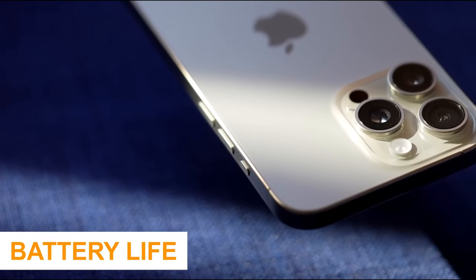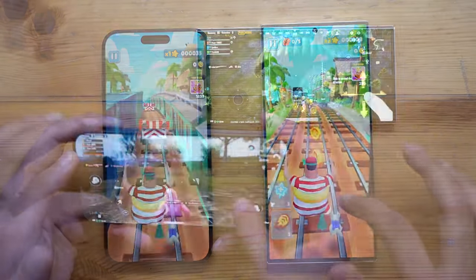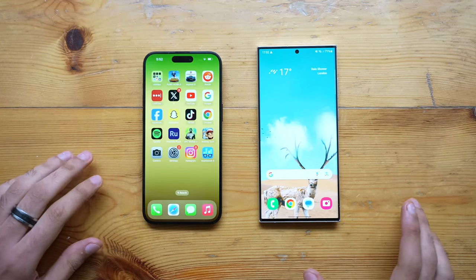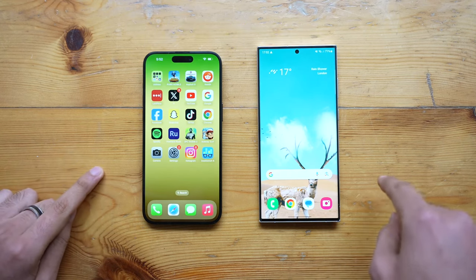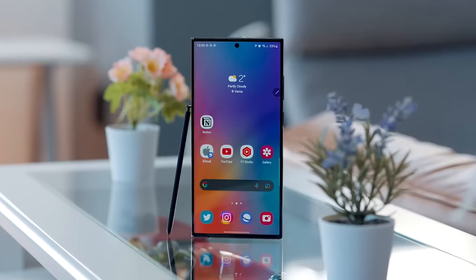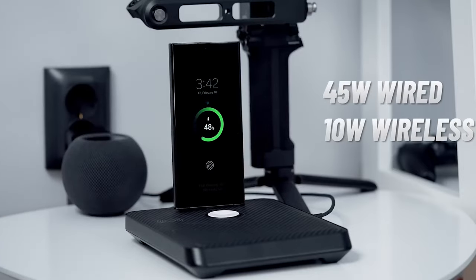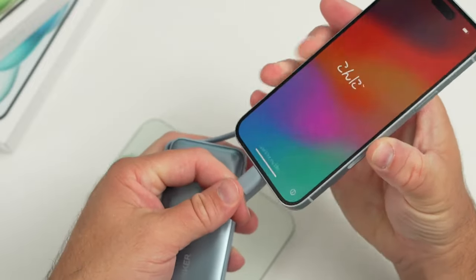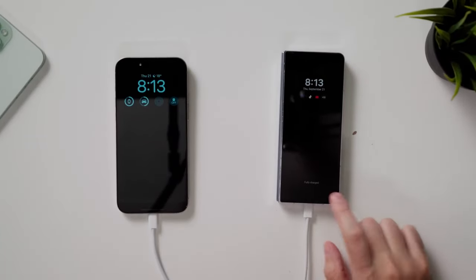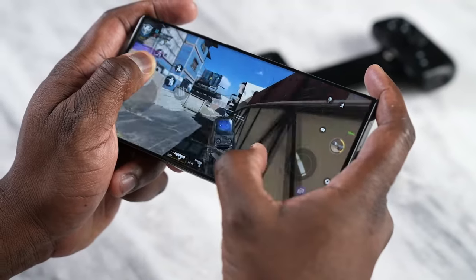The iPhone 15 Pro Max is one of the longest lasting phones tested. In battery testing involving continuous web surfing and mobile gaming, it lasted 10 hours and 32 minutes. The Galaxy S23 Ultra lasted 10 hours and 21 minutes with its display set to 60Hz and adaptive mode, while the iPhone 15 Pro Max is adaptive by default. On the plus side, the Galaxy S23 Ultra charges faster via a 45W charger, reaching 57% in 30 minutes versus just 41% for the iPhone 15 Pro Max with a 20W charger.